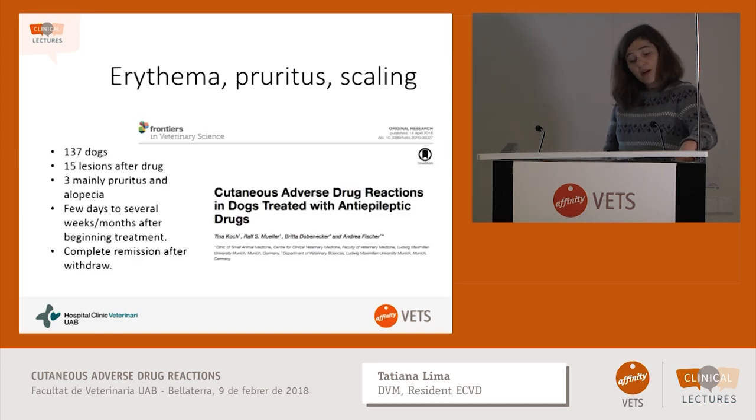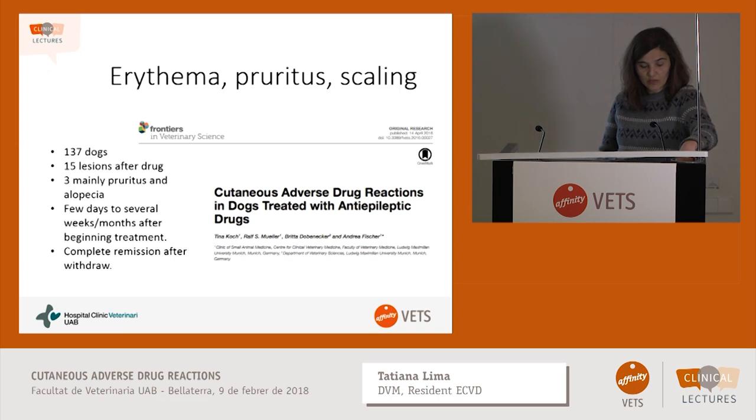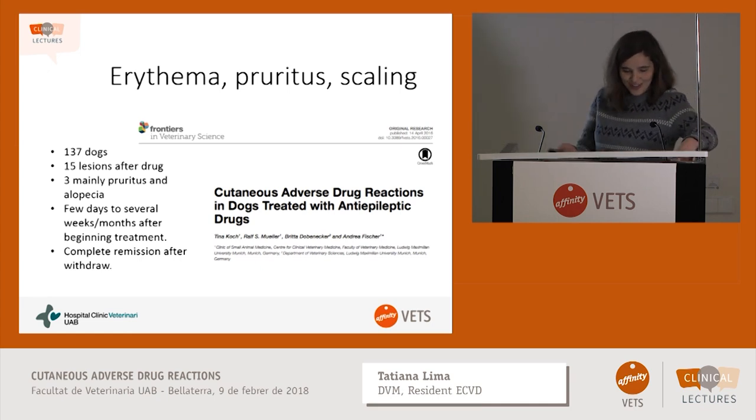There's a very good paper from a German team showing that patients under antibiotic drugs have more cutaneous manifestations. They studied 137 dogs with cutaneous lesions under antibiotic drugs and found that 15 of them had lesions after the drug was started — three had just erythema, pruritus, and scaling; eight developed more moderate signs like papules, pustules, and erythema; and four had really severe conditions. The dogs in this study that could have the drug withdrawn had complete remission after withdrawal.